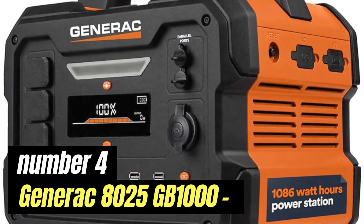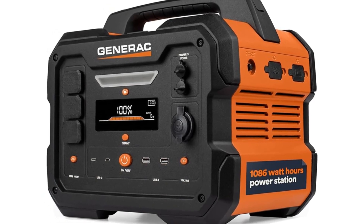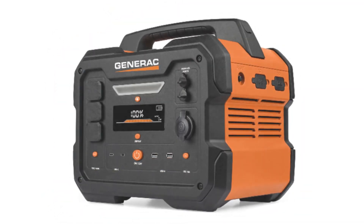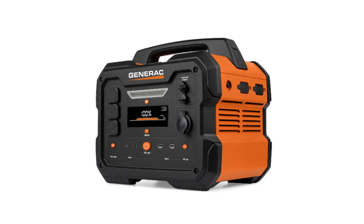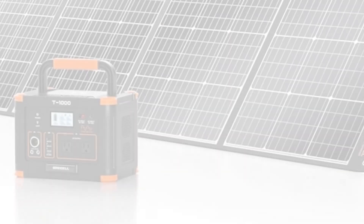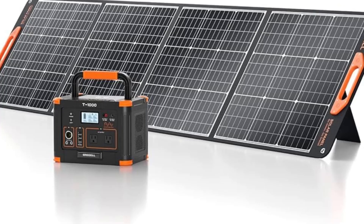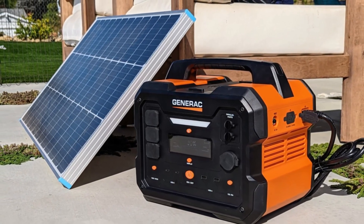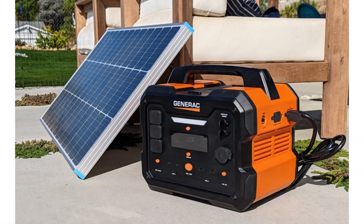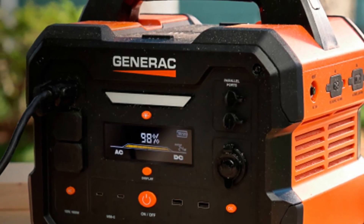Number 4: Generac 8002-5 GB1000. The Generac 8002-5 GB1000 is a powerful and versatile portable generator that caters to a variety of needs, making it an excellent choice for homeowners and outdoor enthusiasts alike. With its robust construction and innovative features, this generator is designed to provide reliable power in any situation, whether you're facing an unexpected outage or embarking on a camping trip. One standout feature is its impressive output capacity of up to 1000 watts of continuous power, and its compact, lightweight structure makes it easy to transport.